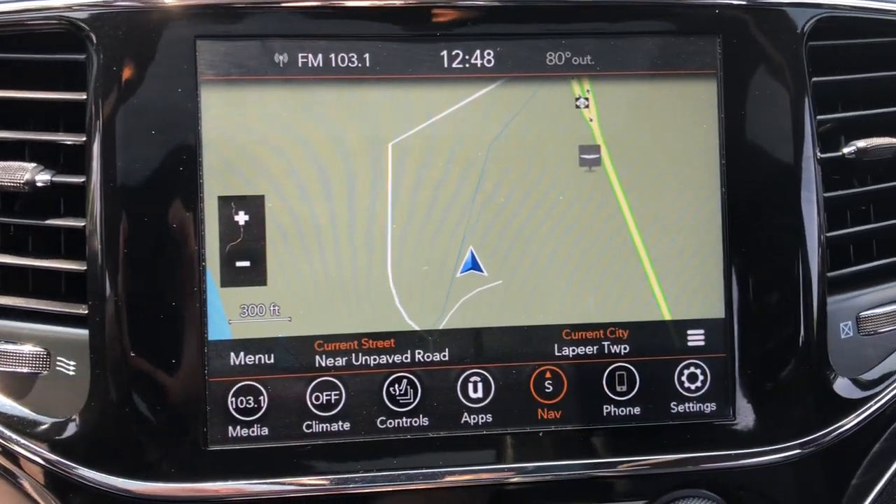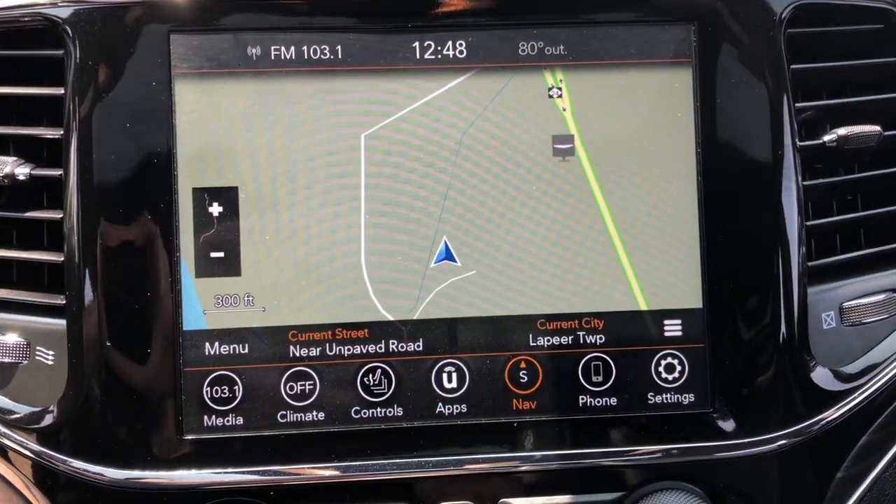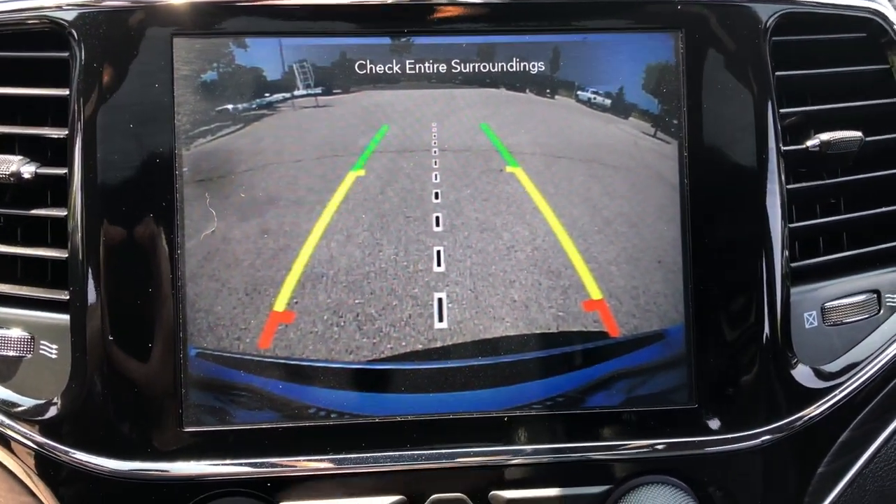Navigation system, power passenger seat, four-wheel drive, fog lamps, and backup camera.